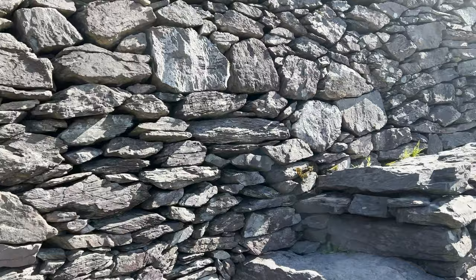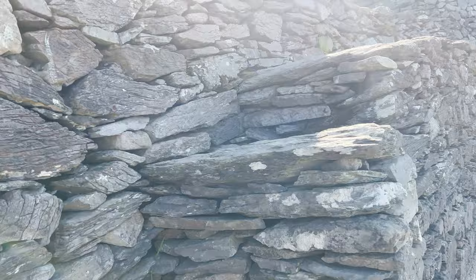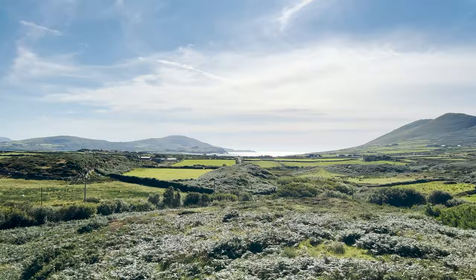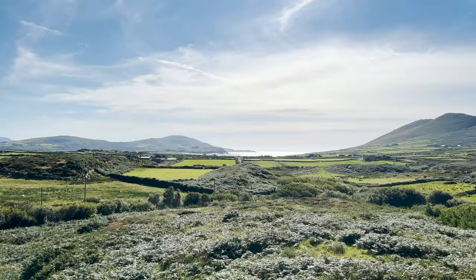To come in here into this stone fort that's a thousand years old and have it all to ourselves on this beautiful day — what an experience. And the view from the top of this thing, you can see a castle. Ireland bringing it big time. Tremendous stop here at these stone forts. If you're doing the Ring of Kerry, I think these need to be on your list, because the view with the castle — and we're heading to that castle right now.